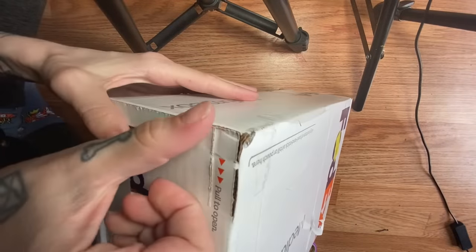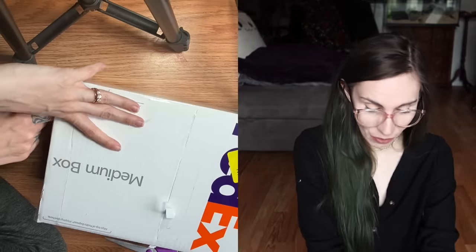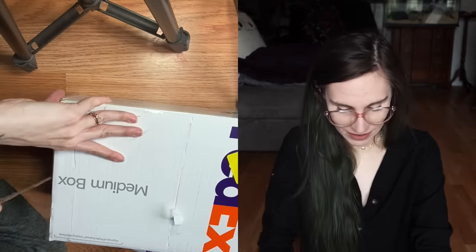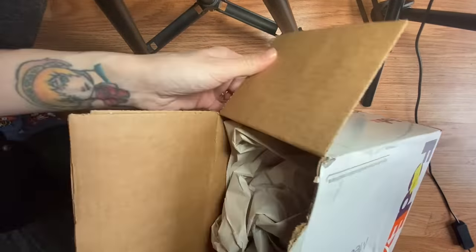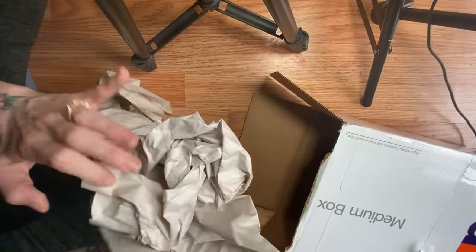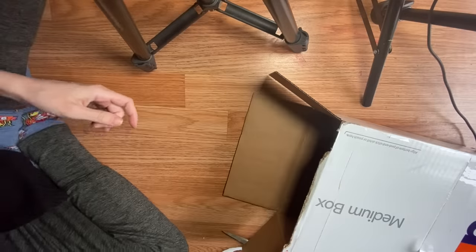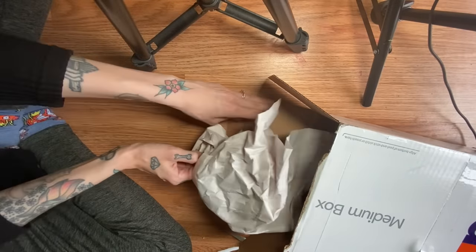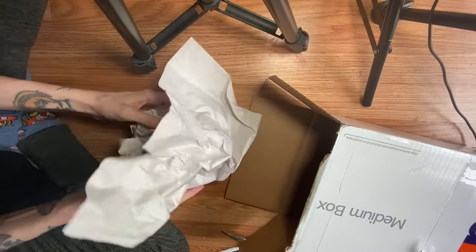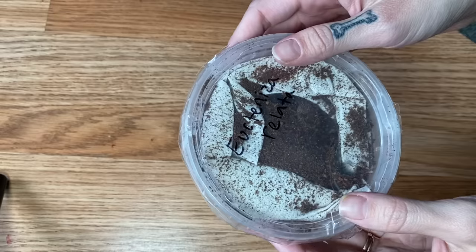It says 'pull to open' — what an easier way to open it! All right, here we go. Here it is — I believe it's Aptostichus relictus. Awesome.